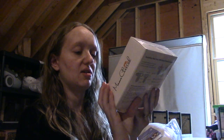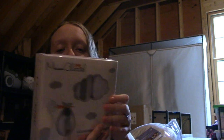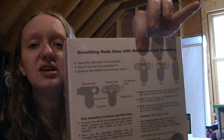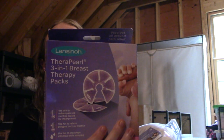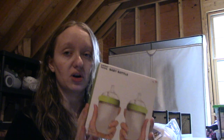Here we have a three-pack of adjustable swaddles — zero to three months or seven to fourteen pounds — so they're for when the baby is small. They have fasteners with tabs to make it easier to swaddle. I have a package of two reusable breast therapy packs, which will come in handy for breastfeeding. This is the second box of those bottles, so we have four of those bottles total.